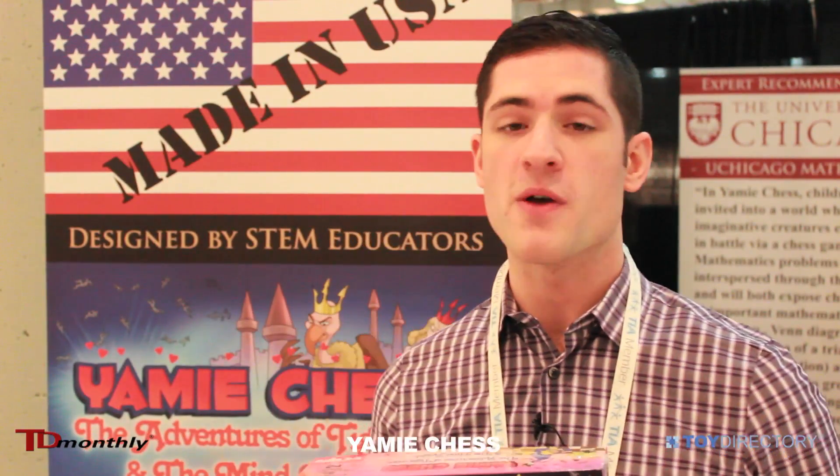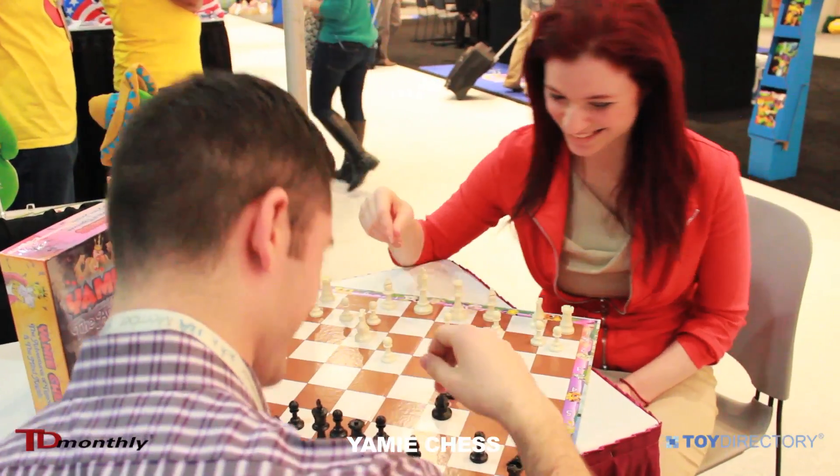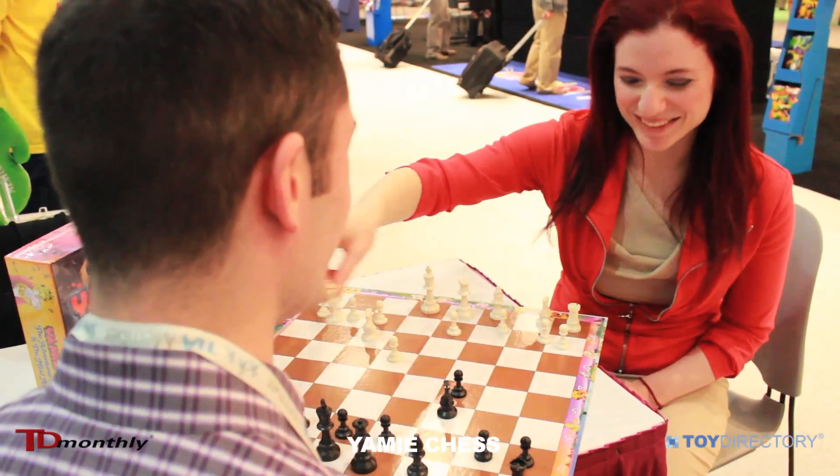Yami Chess is American-made, made from 100% recyclable parts. It's made entirely in the U.S., and it helps support U.S. manufacturers. He's learning from Yami Chess!